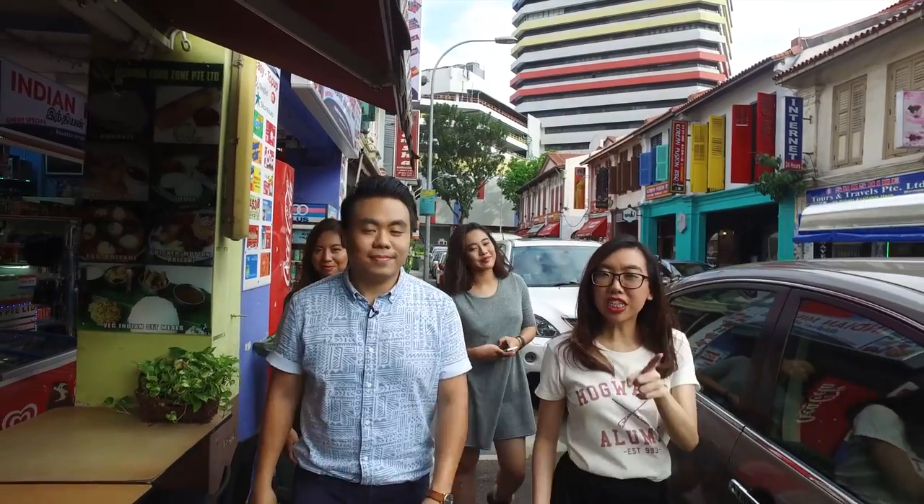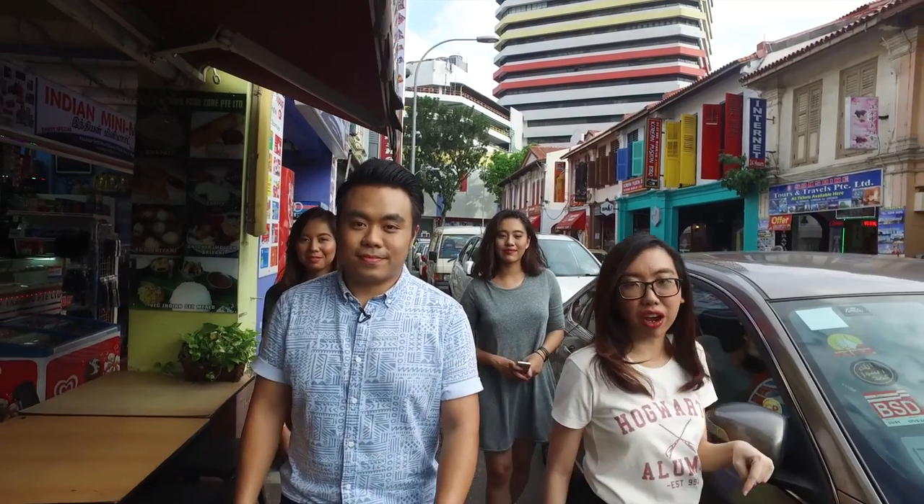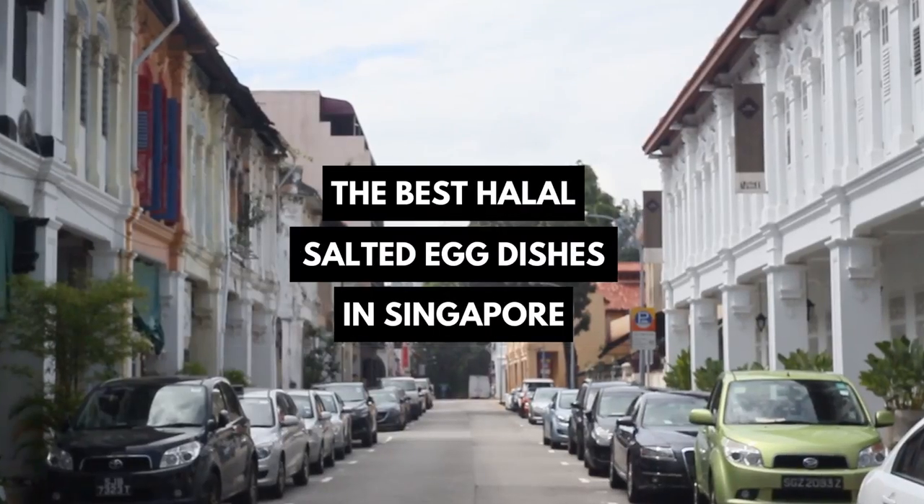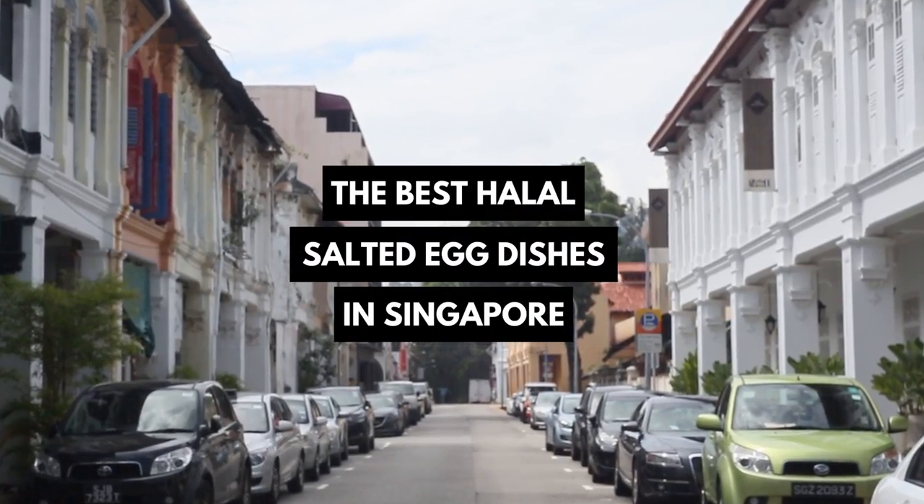As a Singaporean, you must have heard of the salted egg craze right now. From Liu Xia Pao to salted egg croissant, we're covering in this episode the best halal salted egg dishes in Singapore. Let's go!